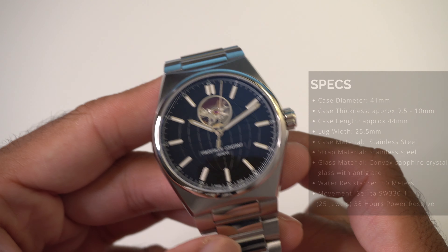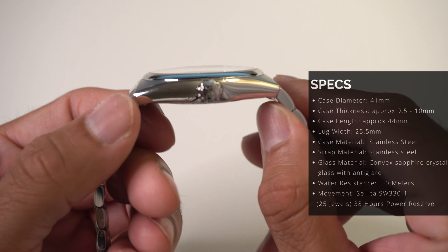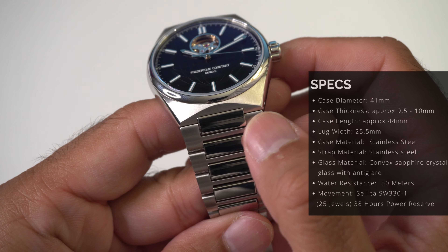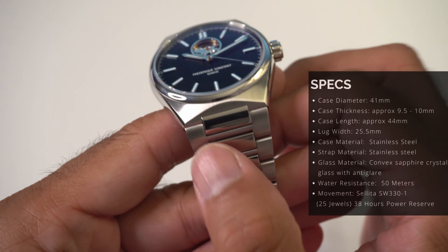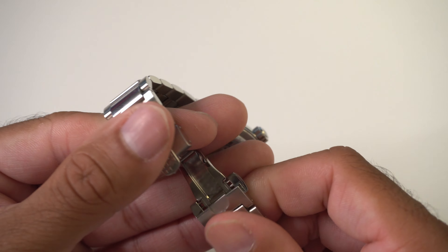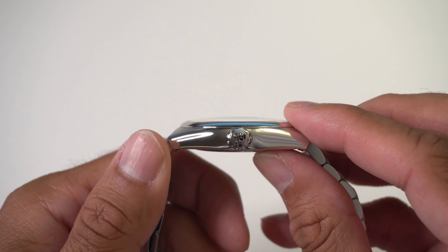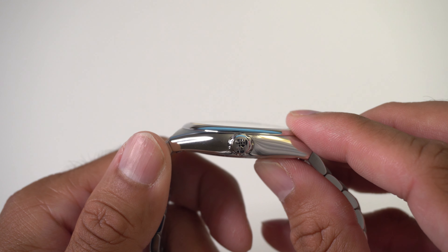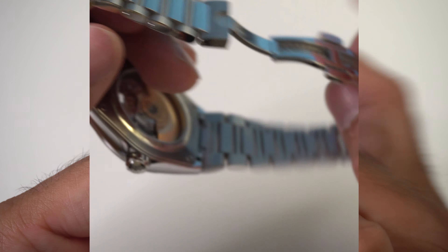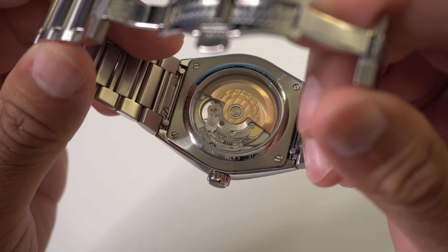Moving on to the specs, starting with the case: it measures 41mm in diameter, lug to lug is approximately 44mm, and the integrated bracelet starts at 25mm at the lugs and tapers down to 18mm at the clasp. It has a double locking push-button butterfly-style clasp. Case thickness is approximately 9.5mm to 10mm, with a convex sapphire crystal that has anti-glare coating on both sides. The display case back features a lovely rose gold rotor.